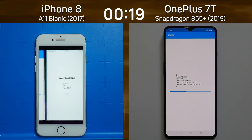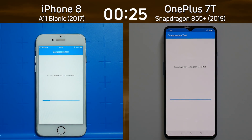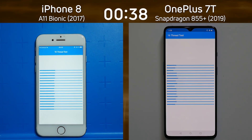Already we can see a little lead there by the iPhone 8. It's completed the JSON test and is into the compression test. The OnePlus 7T is now into that same compression test, but there's still a minor lead by the iPhone 8. Will the OnePlus 7T be able to claw back any of the lead it has lost as we get into the 16-thread test?